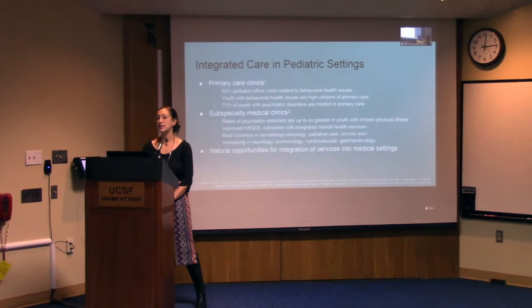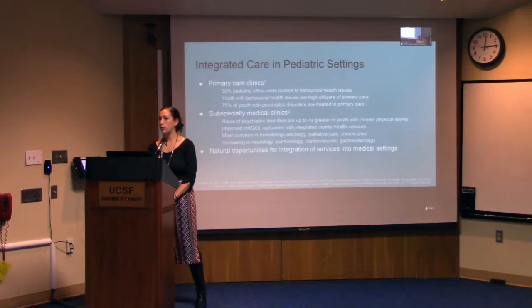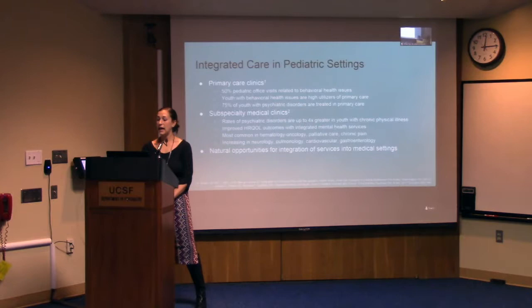Seventy-five percent of youth with psychiatric disorders are already being treated for these conditions in primary care, so there clearly are patients who need to be treated in these settings. This is also the case in specialty medical clinics — children with chronic illness are often closely plugged into these clinic settings with long-standing relationships with their providers, providing another opportunity to integrate behavioral health services. Psychiatric comorbidity in the chronically ill child has been studied extensively, and it's been reliably found that youth with chronic illness have elevated rates of mental health problems. Different chronic conditions are often associated with specific mental health concerns, and providers plugged into these clinics can develop expertise in treating those constellations of disorders.